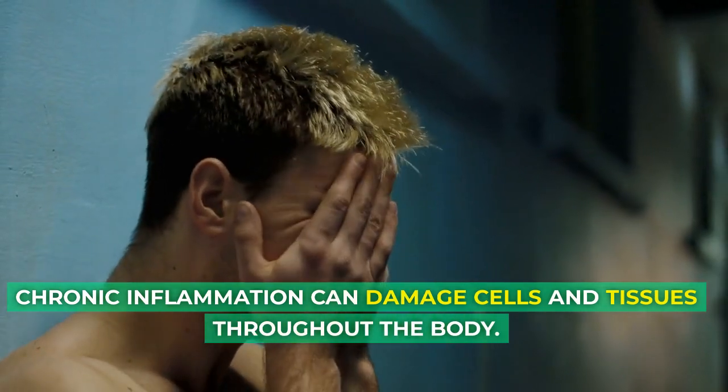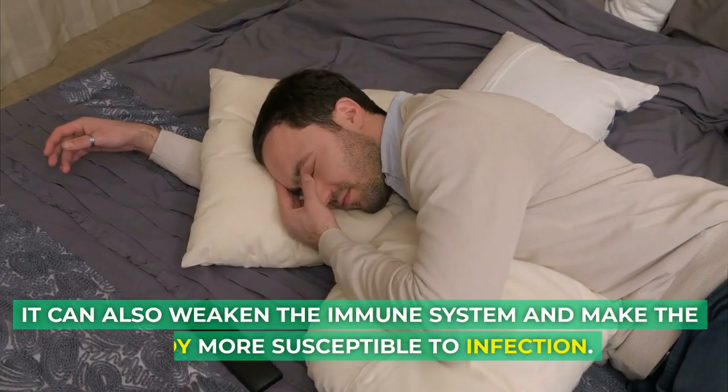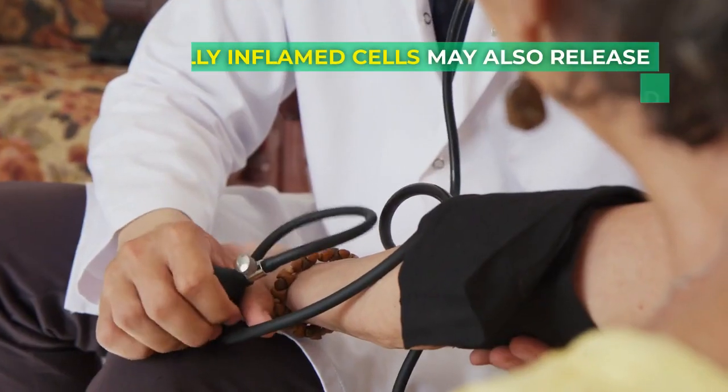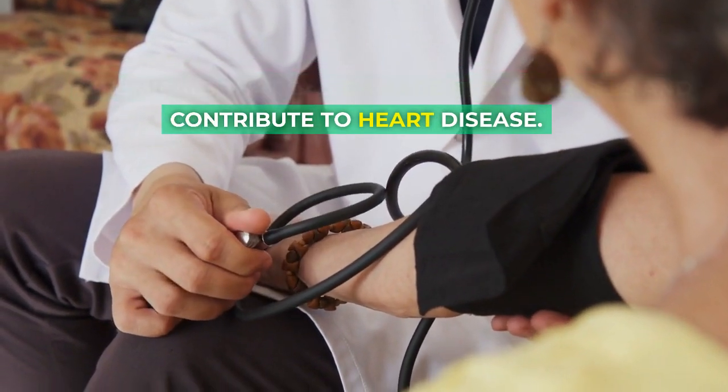Chronic inflammation can damage cells and tissues throughout the body. It can also weaken the immune system and make the body more susceptible to infection. Chronically inflamed cells may also release chemicals that can damage blood vessels and contribute to heart disease.